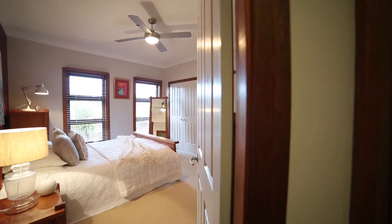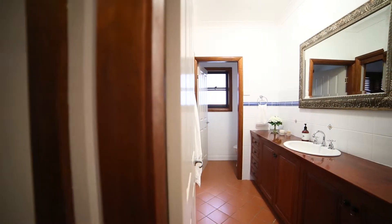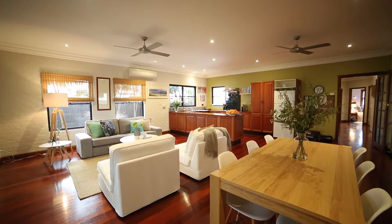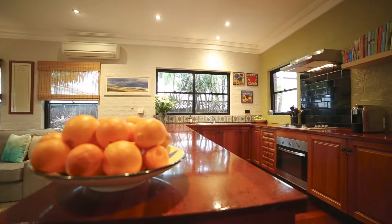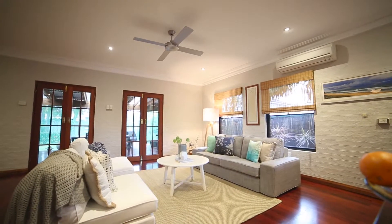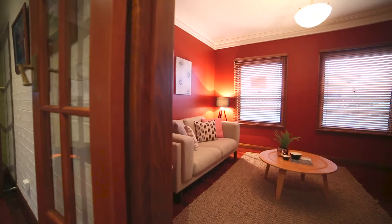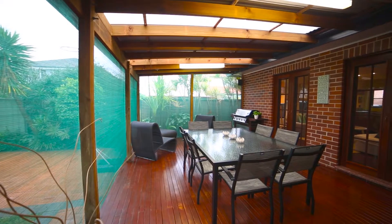It could suit the young family looking for four bedrooms, two bathrooms and two living spaces. It could also suit the downsizing empty-nester couple that want to live all on one level with low maintenance. The home is built in the California bungalow style, but it was built in the late 90s, so the advantage is you get the period look but you don't get the maintenance of the original California bungalow era.